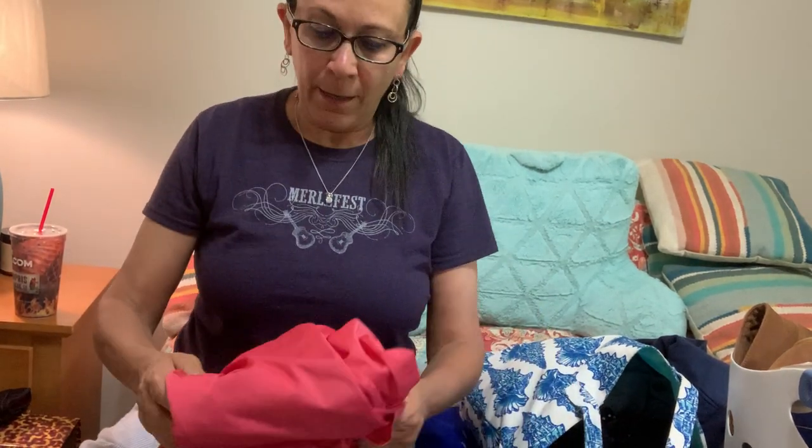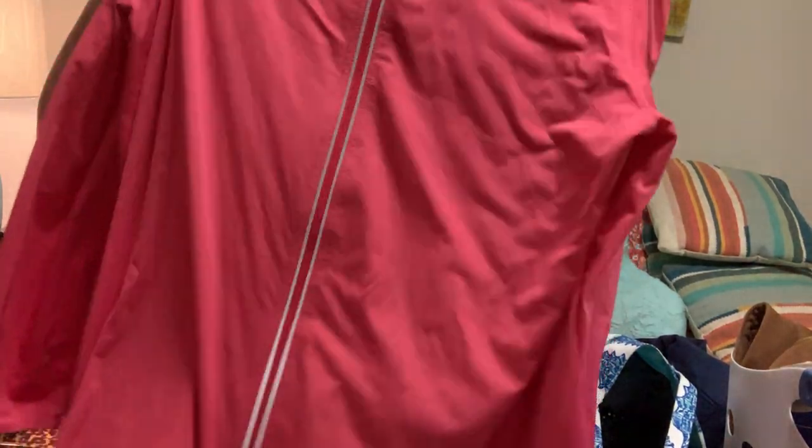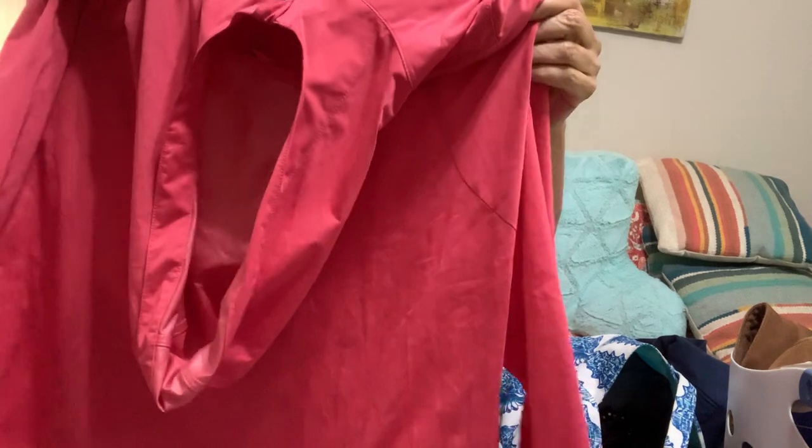I think I tend to attract the senior buyers because that's kind of the style that I like. It's in great condition, size large.